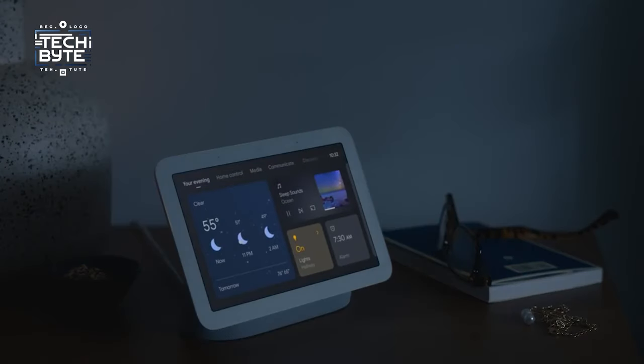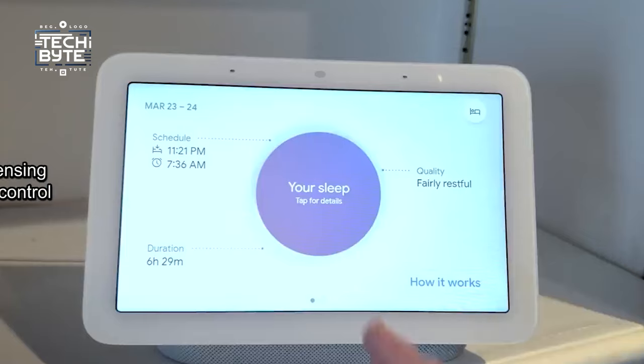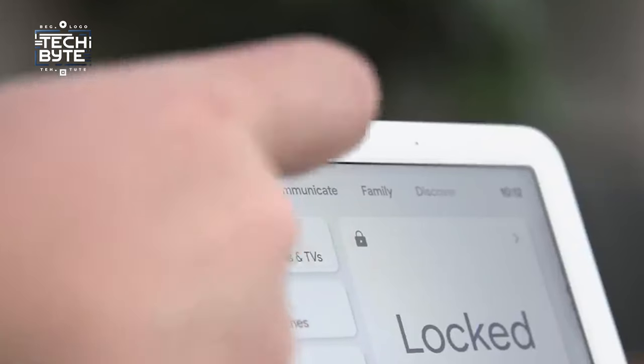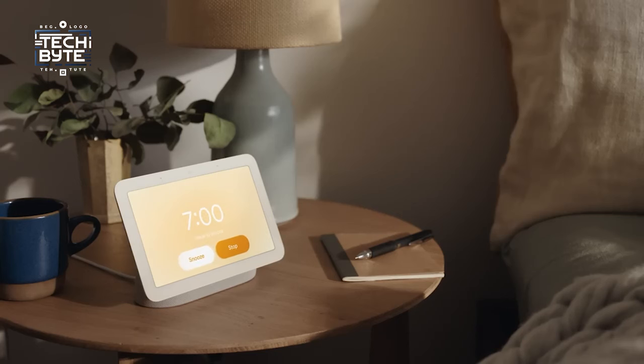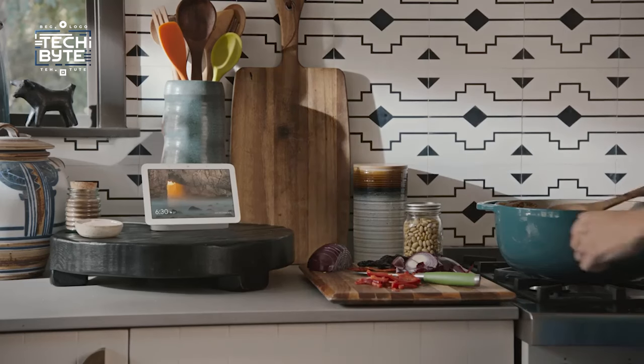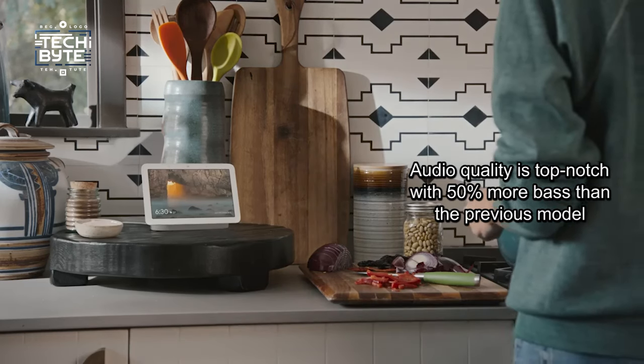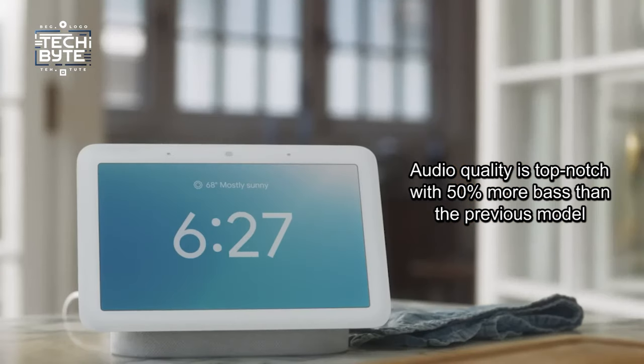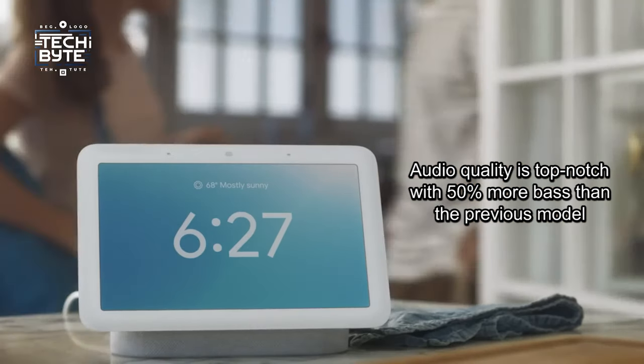What sets the Nest Hub apart is its innovative features like sleep sensing and gesture control. Wave your hand to control media playback or snooze an alarm without a camera — talk about convenience. The audio quality is top-notch, with 50% more bass than the previous model, making it perfect for enjoying your favorite tunes.